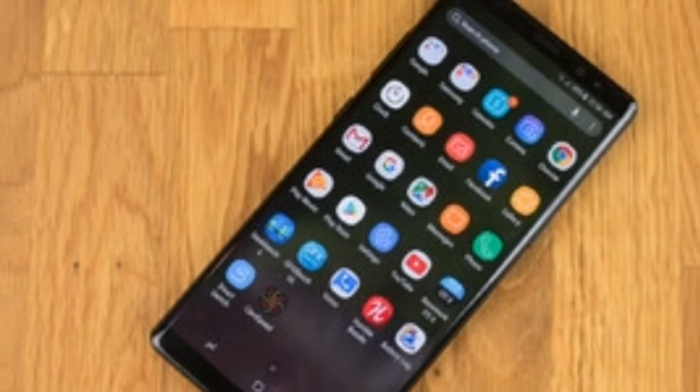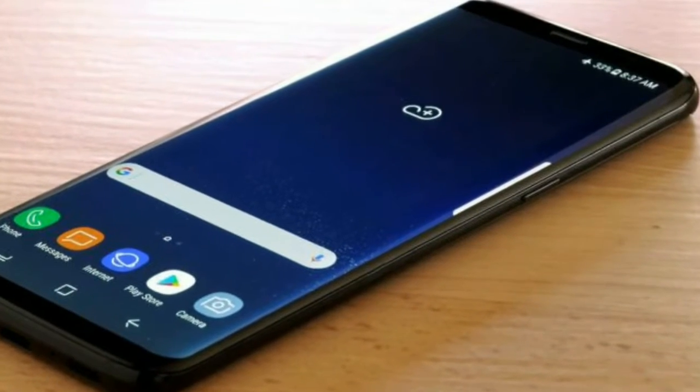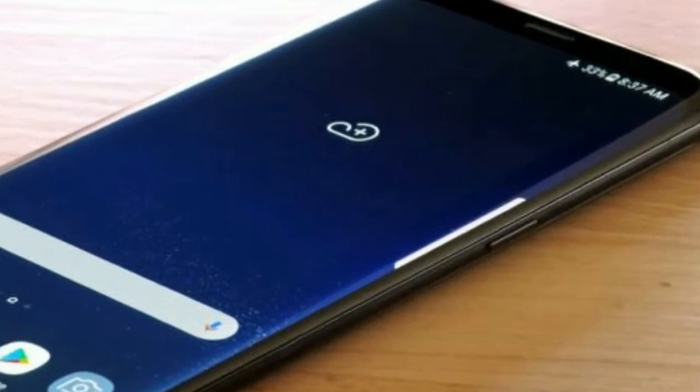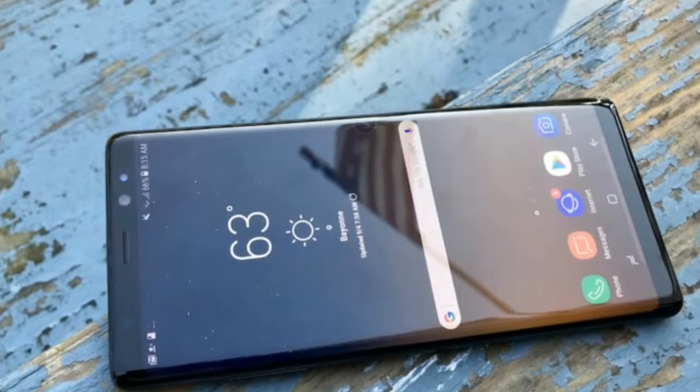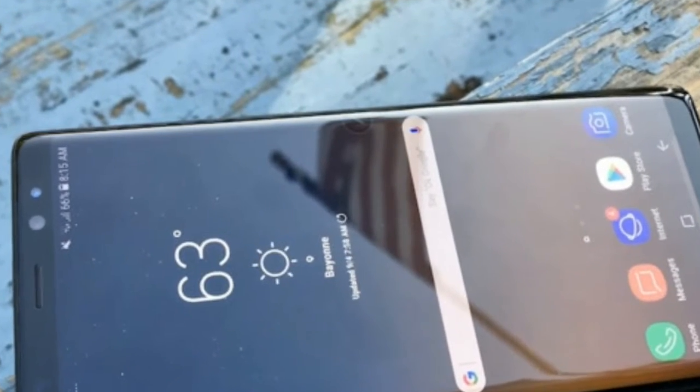We're also not even sure what Android 8.0 Oreo would bring to the Note 8. It's being tested on the Samsung Galaxy S8 and S8 Plus in Beta, but a lot of the new features are UI tweaks that already showed up in the Note 8. Stay tuned for more about this in the new year.